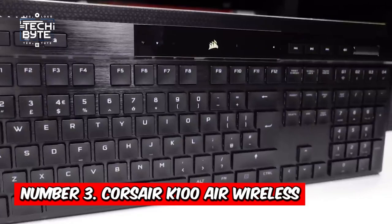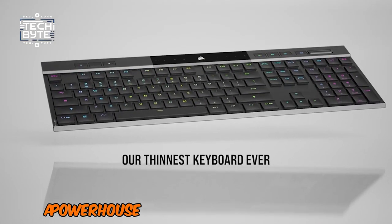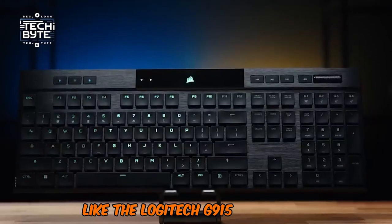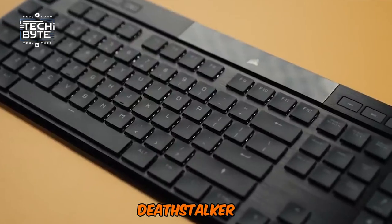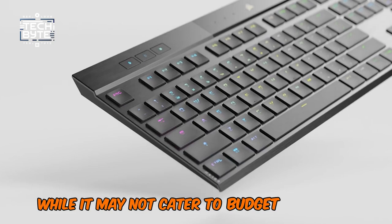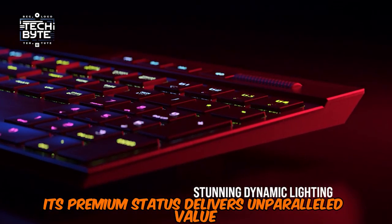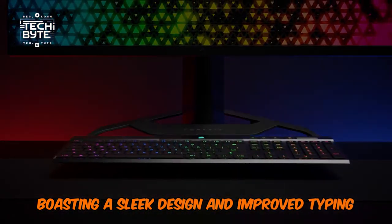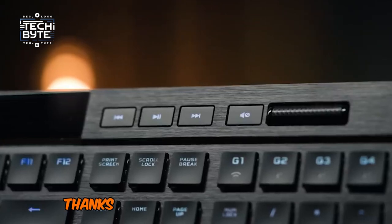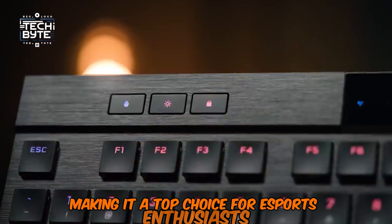Number 3: Corsair K100 Air Wireless. The Corsair K100 Air Wireless is a powerhouse that outshines competitors like the Logitech G915 and Razer Deathstalker V2 Pro in both performance and features. While it may not cater to budget-conscious gamers, its premium status delivers unparalleled value. Boasting a sleek design and improved typing experience, the K100 Air is also lightning-fast thanks to its impressive 8,000Hz refresh rate, making it a top choice for eSports enthusiasts.